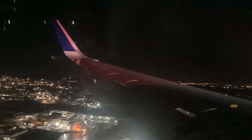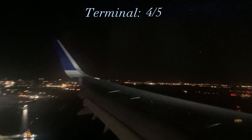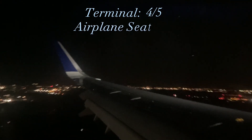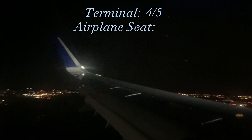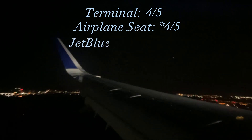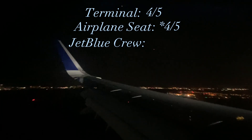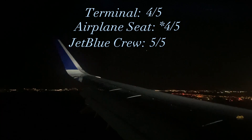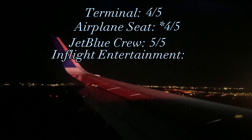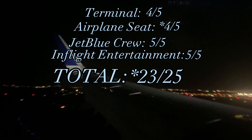Now it is time for my JNable score of the overall flight. Starting with the terminal — it was very small but very clean, and I really loved it. I would say about four out of five there. Next, the airplane seat — we were seated in economy, however it was a very comfortable seat on a very comfortable plane. No complaints there, five out of five. Next, the crew — even though we were four hours behind schedule, they made sure we had everything we needed. We were safe, we were happy, and they were overall very polite. Five out of five. Finally, the in-flight entertainment was superb. No complaints — five out of five. Giving a total score of 24 out of 25.